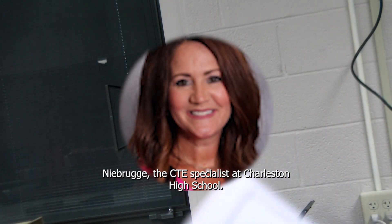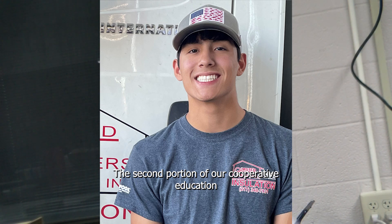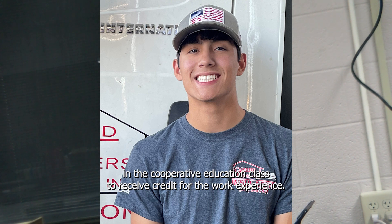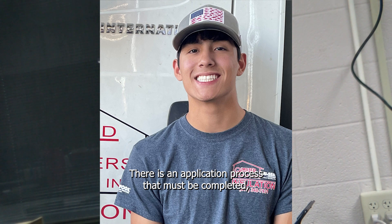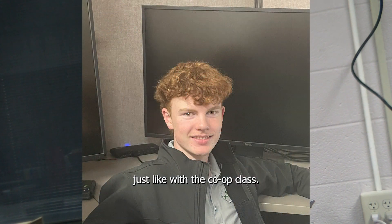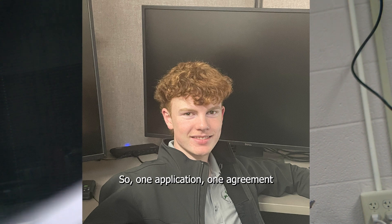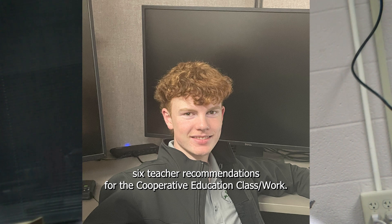This is Mrs. Niebrege, the CTE Specialist at Charleston High School. The second portion of our cooperative education class is the Interrelated Cooperative Work Program, and a student must be enrolled in the cooperative education class to receive credit for the work experience. There is an application process that must be completed — one application, one agreement, and six teacher recommendations for the cooperative education class and work.